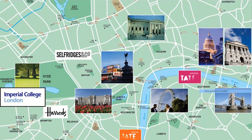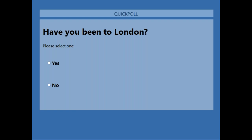I'm just going to ask you a quick question in terms of who has actually been to London. You can answer this on your screen to give us an idea of how many people have actually visited the city.